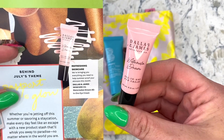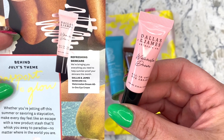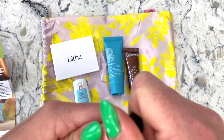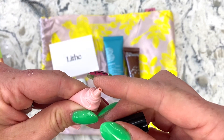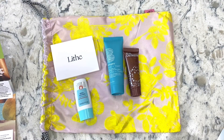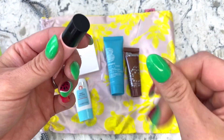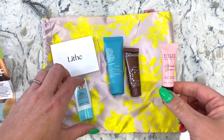The paper says 'Refreshing skincare — we're bringing you everything you need to help summer-proof your skincare this month.' It's the Dallas and James Skincare Watermelon Dream All-in-One Eye Cream. It's still a white cream — it doesn't have a huge scent; I was really hoping for more of a watermelon scent. But it dries really well with a good matte finish.